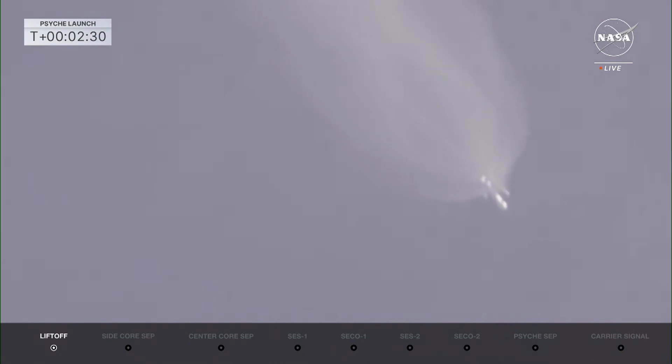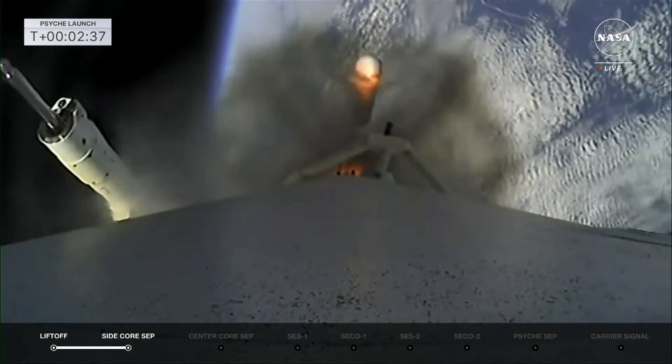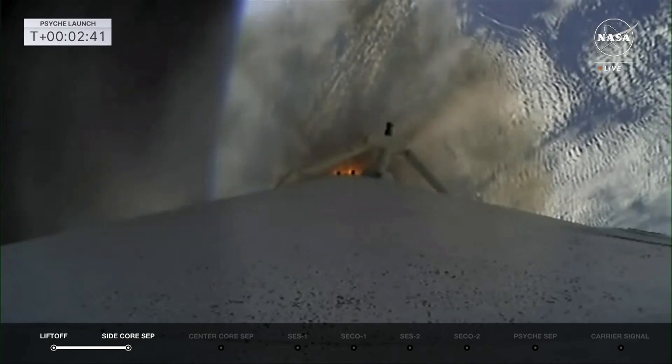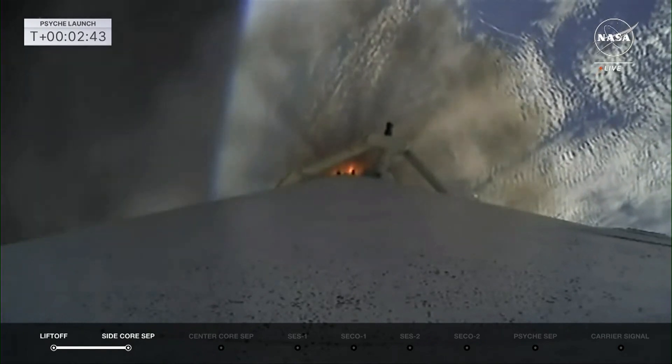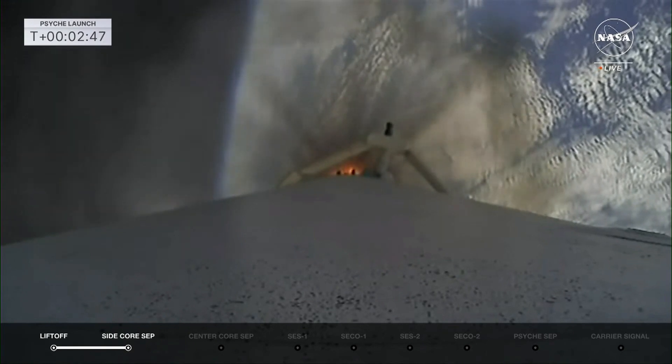Booster engine cutoff. Side booster separation confirmed. Great shot there of the side boosters coming off the rocket. MVAC engine chill has started. And there we start to chill on stage 2 as we get ready for MECO on the center core.